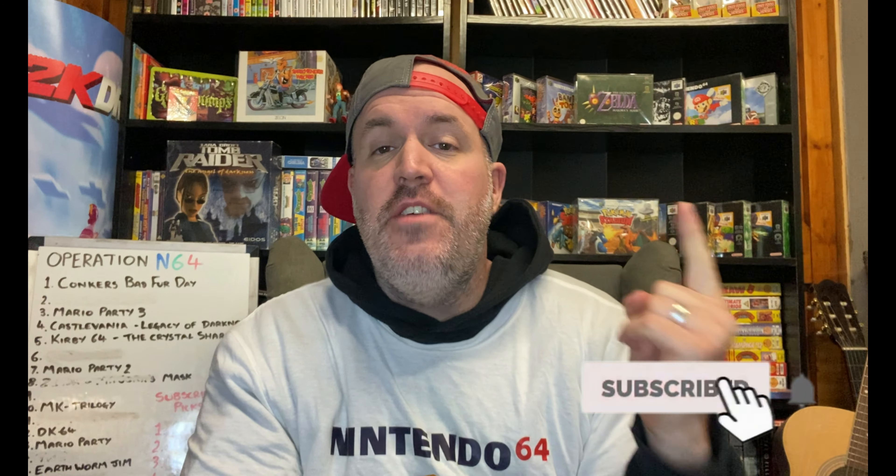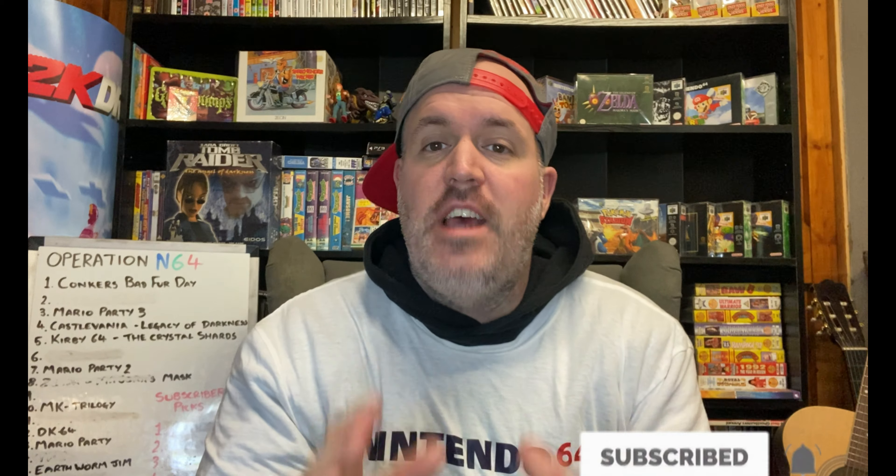What is up, my name is Brad and this is Operation N64. If you guys are new to the channel, in this series we're trying to build an N64 collection starting off with just £10, by using our charity shops, our car boots, our Facebook Marketplace — looking for stuff cheap that we can sell for a profit to build a game fund to buy N64 games.